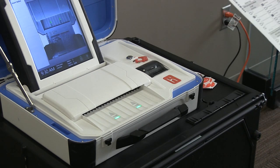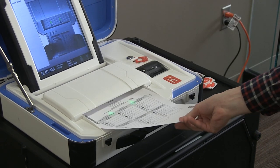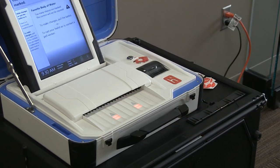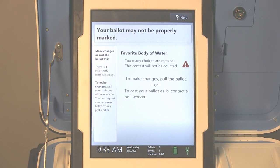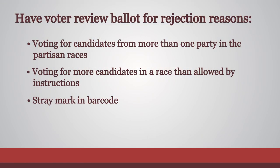If a voter's ballot is rejected by the ballot counter, first have them insert it again. If it is rejected a second time, tell the voter they should check the ballot counter display screen to see if the reason for rejection is shown. If not, have the voter review the ballot and discuss the possible reasons for rejection.